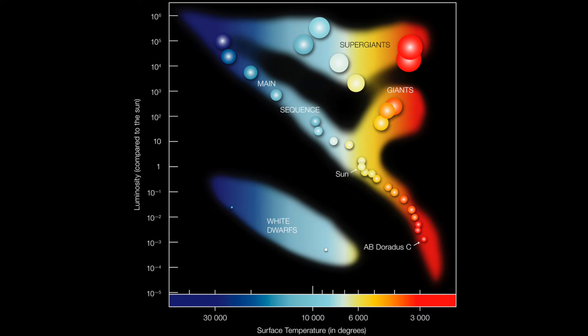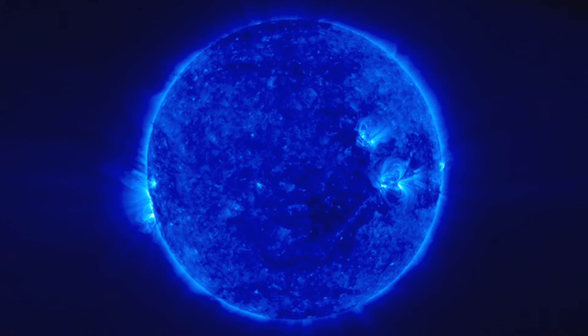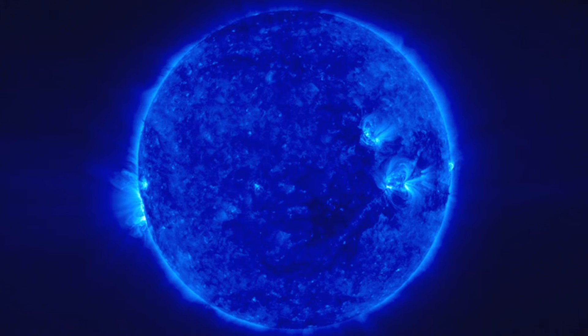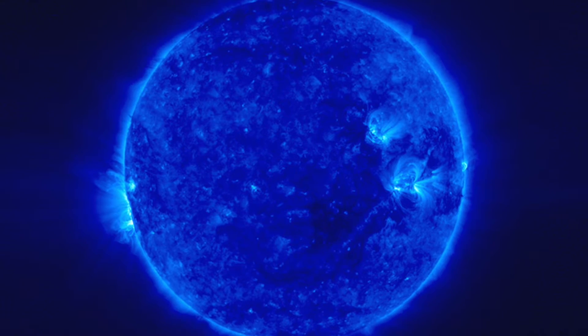Stars come in all different sizes. Our own sun is considered a medium-sized star. The creation of a star will almost always end up with lots of extra gas and dust — these broil and crush together, eventually becoming asteroids and then planets. A star always has a gravitational pull, and its strength depends on its mass. The more massive a star is, the more gravitational pull it will have on objects around it.